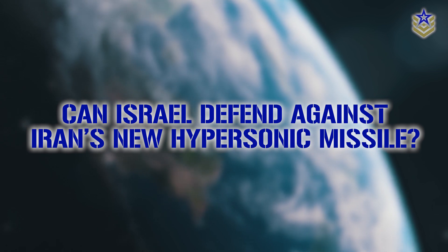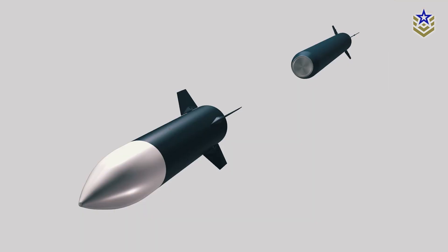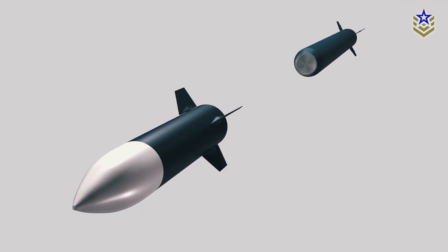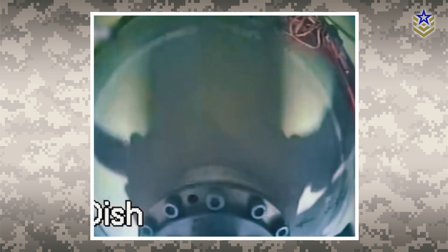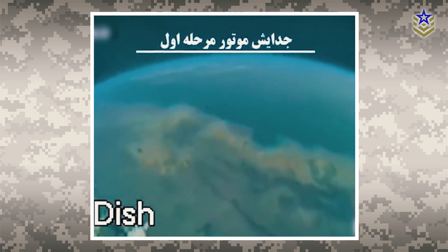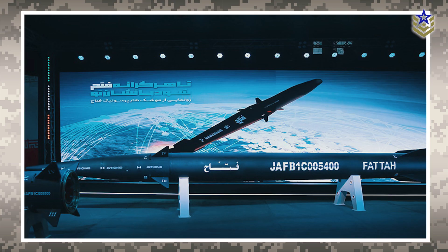Will the SkySonic interceptor be enough to counter Iran's new hypersonic missile? The SkySonic is specifically designed for high-altitude interception, countering hypersonic re-entry vehicles that rely solely on aerodynamic control surfaces to maneuver during their descent towards the target. However, the computer-generated video of Iran's FATA missile showed its motor remaining active even after re-entering the atmosphere, suggesting the possibility of high-altitude maneuverability — a characteristic that could present challenges for the SkySonic in effectively intercepting the FATA missile.